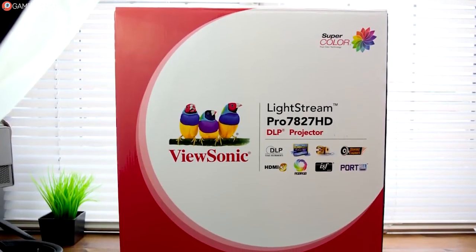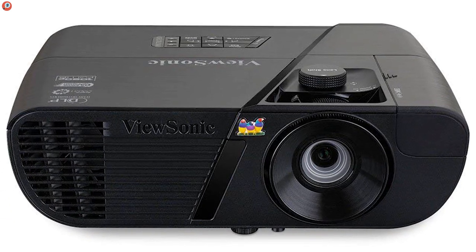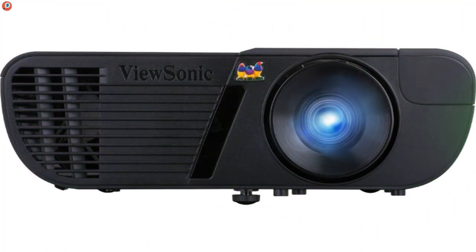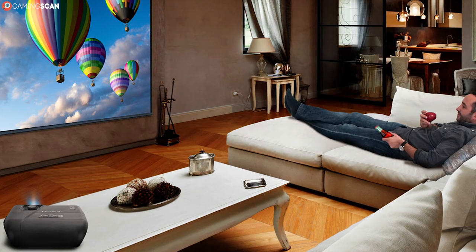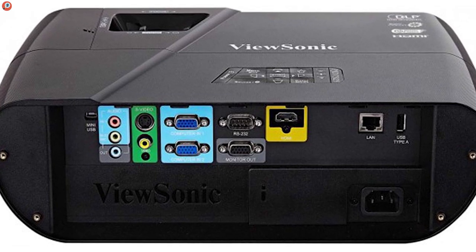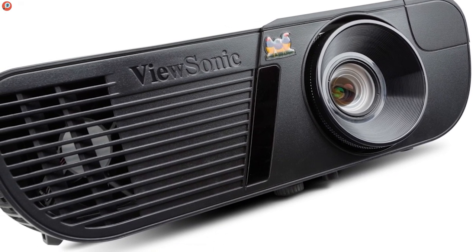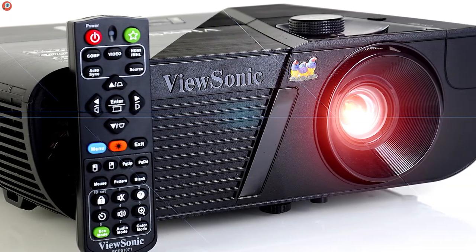And last but not least, we have the ViewSonic Pro 7827HD. This is another excellent 1080p projector, and the most impressive thing about it is that it fully meets the Rec. 709 international color standard. So if you want a vibrant and lifelike image, you can't go wrong with this one. Plus, its 2200 lumens brightness rating makes it eligible even for use in a dimly lit room. It's also exceedingly versatile with regards to connectivity, with three HDMI ports, two of which are MHL-enabled, VGA, S-Video, component and composite inputs, both a 3.5mm audio and microphone jack, and two USB ports — one Type-A and one mini. And as for output, there are one VGA and one 3.5mm out, so you don't need to worry about whether this projector will fit into any configuration.